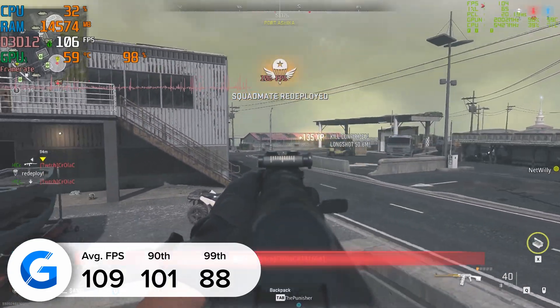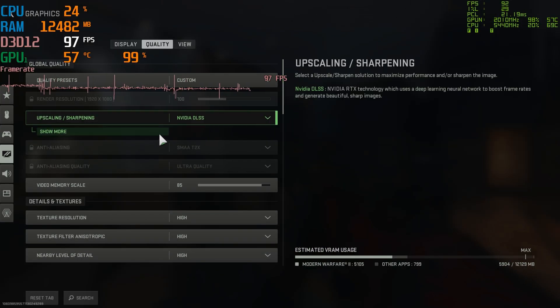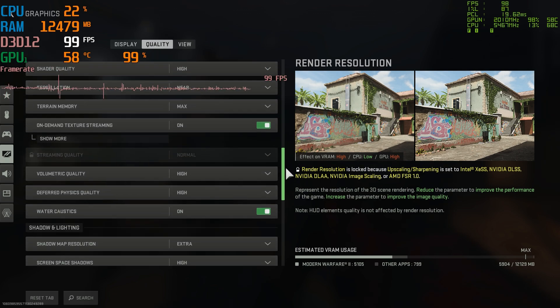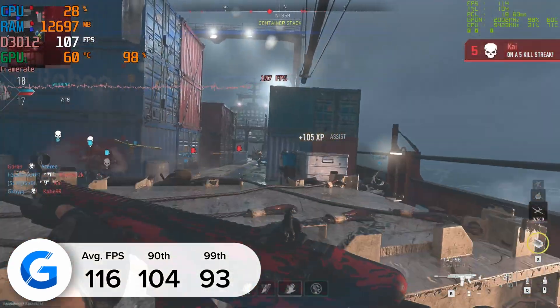1080p medium will also allow for even more FPS, but the 109 figure achieved here is both very competitive and very impressive. Modern Warfare 2 Remastered is a similarly written and coded game to Warzone 2 in terms of basic architecture, and that reflects itself with a similar frame rate — slightly higher here at 116 frames per second on average.